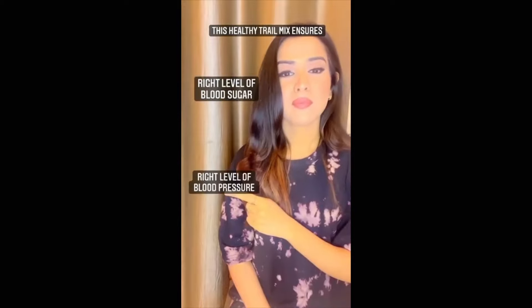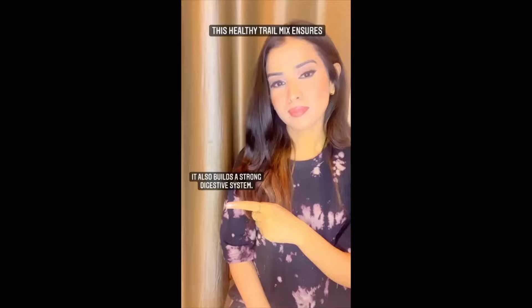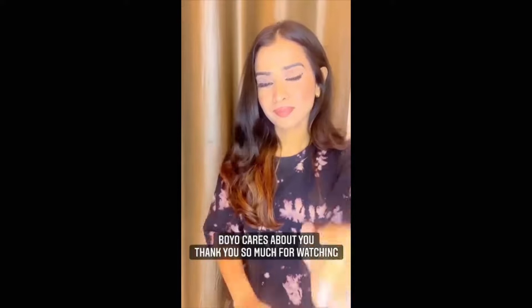It also helps in controlling your blood sugar and blood pressure levels. It also helps to ease constipation and builds a strong digestive system. Boyo cares about you. Thank you so much for watching guys. Bye bye!